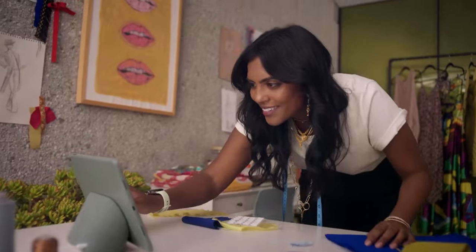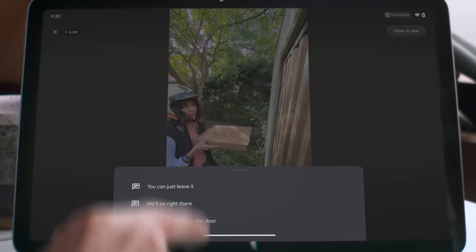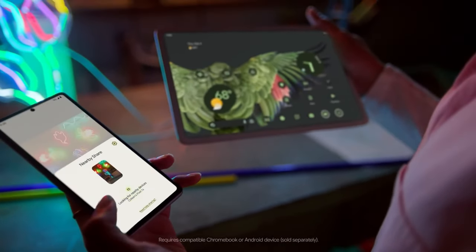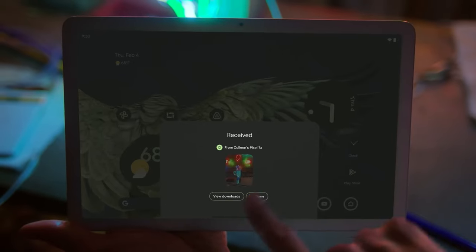But when you take the tablet out of the dock, it switches to a standard tablet with all the functions you would expect. This tablet may be the best option for people who use the device mostly at home sharing it with other family members.